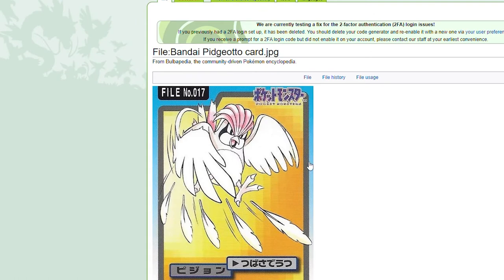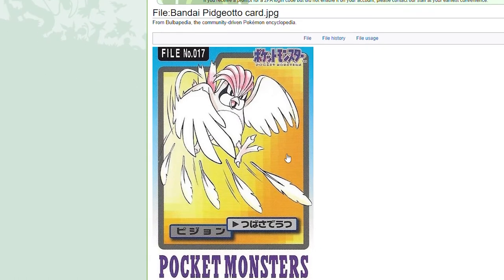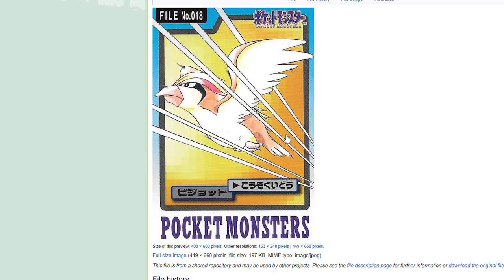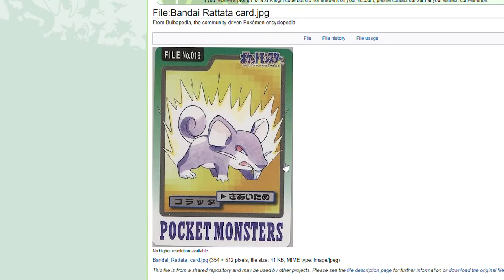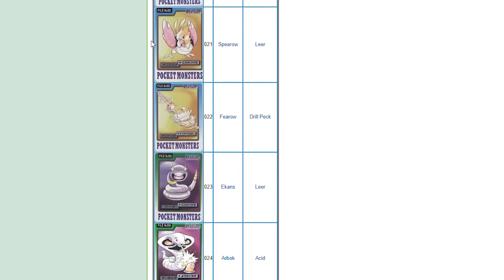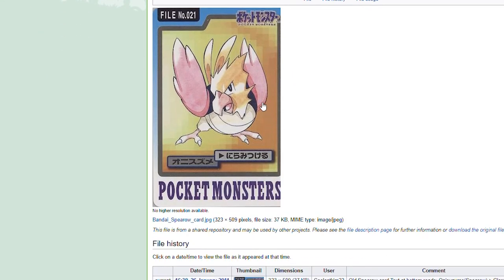Rattata looks like it's going Super Saiyan here. Raticate — that's terrifying. If that was running at you with any kind of size on it, you would run as fast as you can in the opposite direction. We've got a little Spearow here — nothing special about that card. Just love the old artwork.